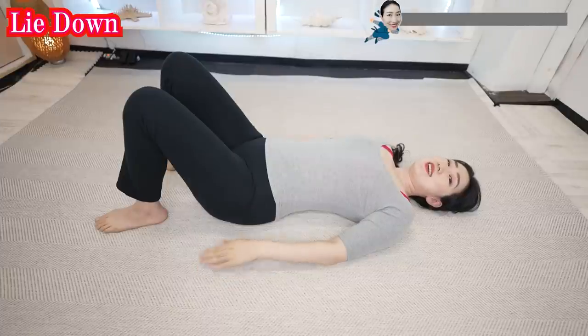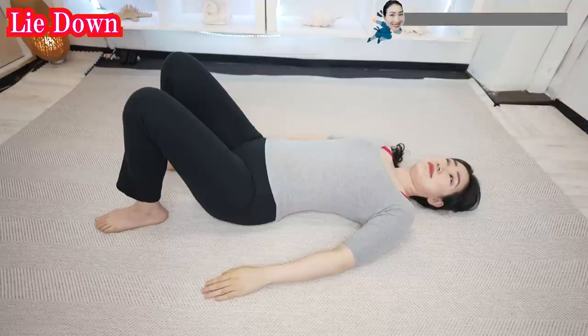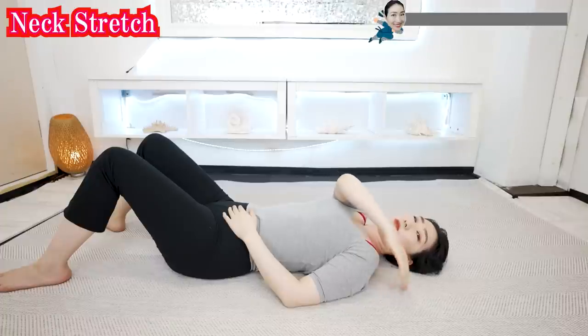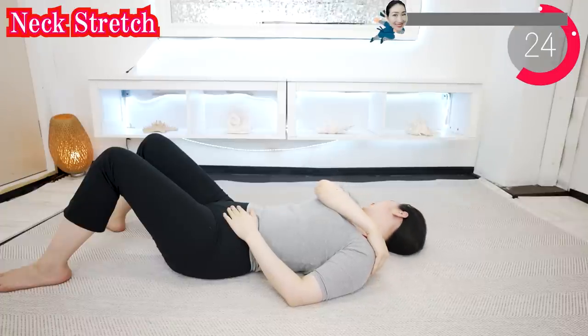You can lie down comfortably like this. Use pillows and cushions if necessary. Now put one hand on your shoulder like this and stretch your neck.